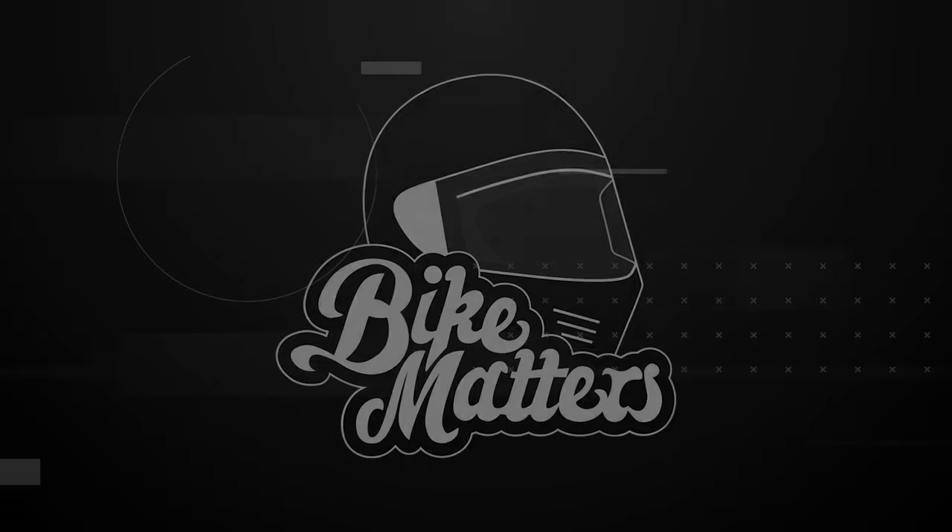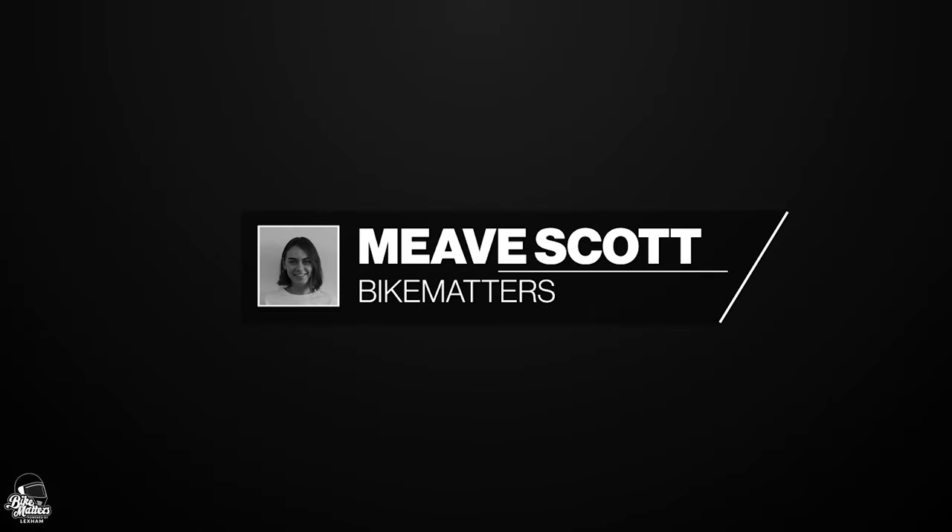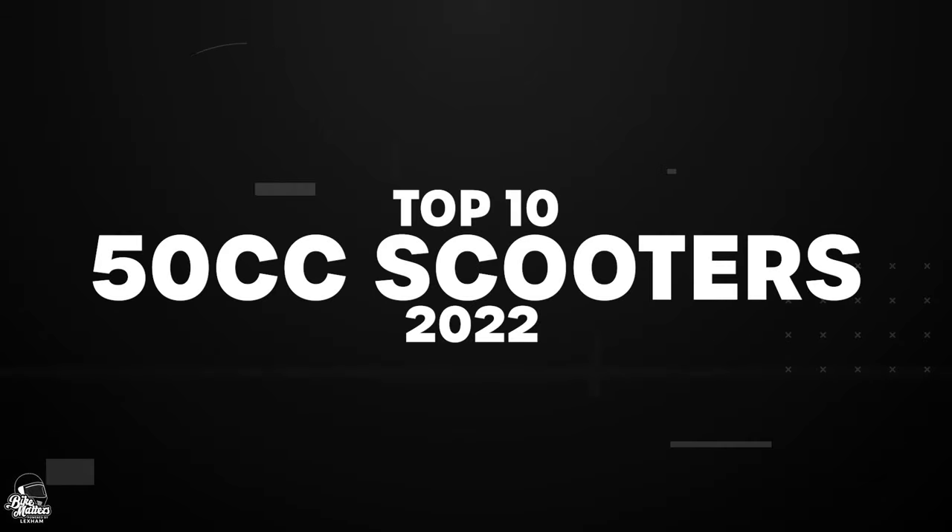Welcome back to Bike Matters! You're here with me, Meeve, for another top 10 list, and today we're looking at what the 50cc scooter can bring to the market for 2022.